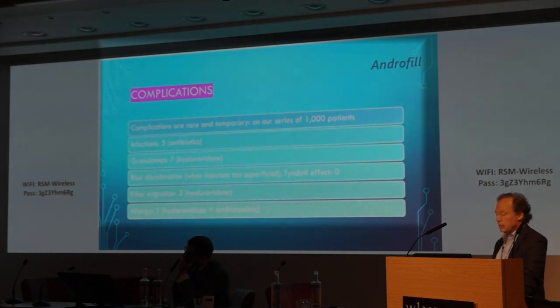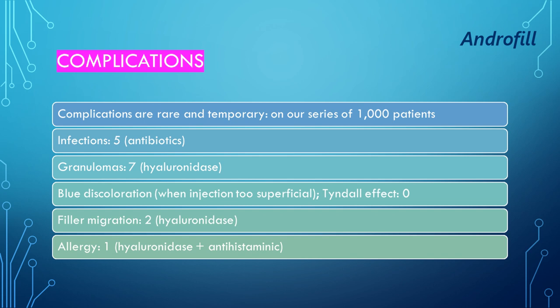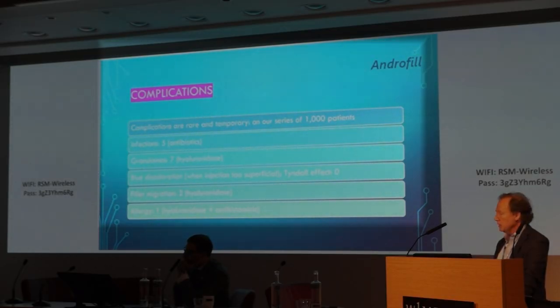What are the complications? They are rare and temporary. In our series of 1,000 patients, we had only five infections treated with antibiotics, seven granulomas treated with hyaluronidase, no blue Tyndall effect discoloration, two filler migrations treated with hyaluronidase, and one case of allergy treated with hyaluronidase and antihistamines.